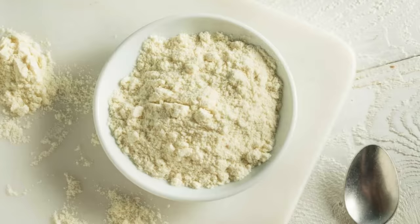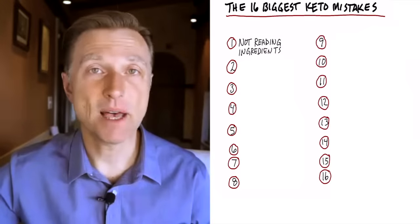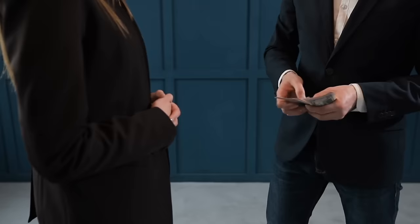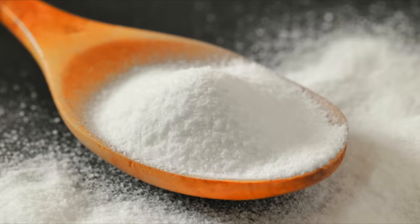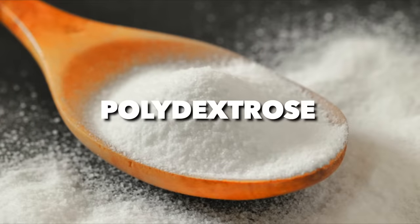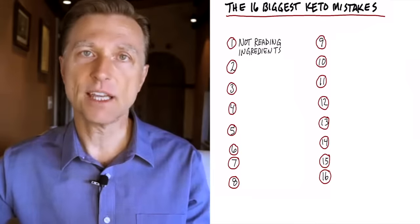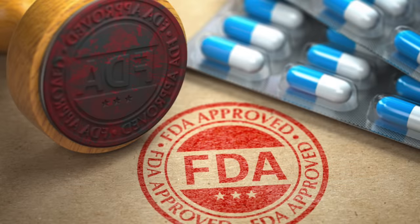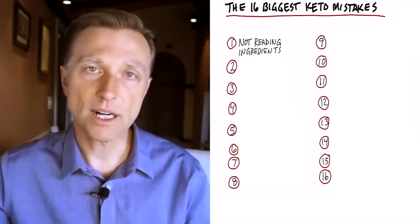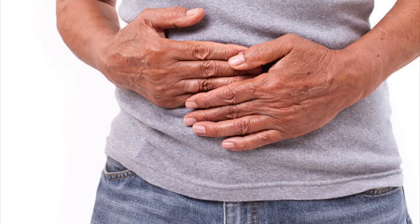Then they put whey protein in there, which is the highest on the insulin index, and then sodium caseinate, which is not the best source of protein. But the combination of those is very inexpensive protein. And then we have polydextrose — it's a synthetic fiber. They'll say it's a fiber so it's not going to increase insulin, and even the FDA approved it as a dietary fiber. But the research is so new, and I know people who consume products like this — the results are not where they should be, and they have bloating and digestive issues.